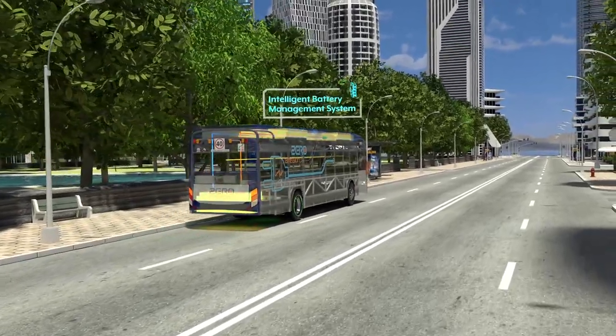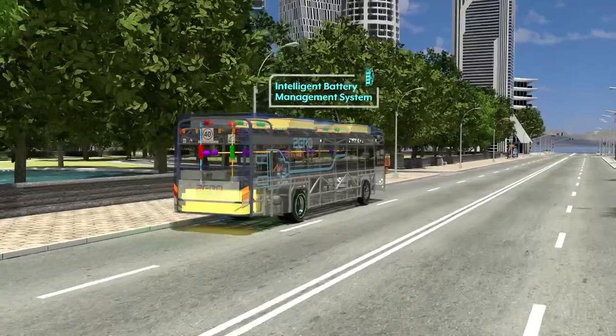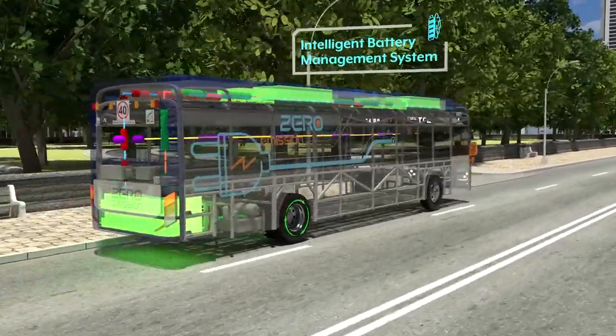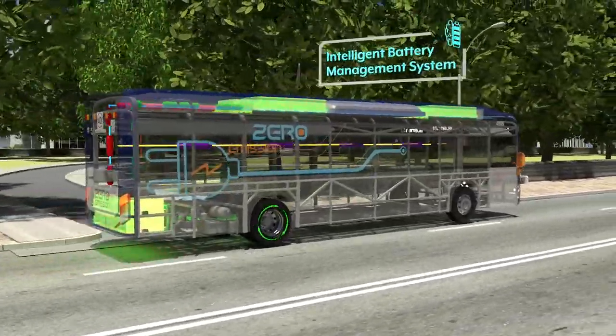The Element's intelligent battery management system monitors all main and auxiliary components at all times. It offers optimised operation with reduced power consumption and improved efficiencies, allowing for an increase in operating range.